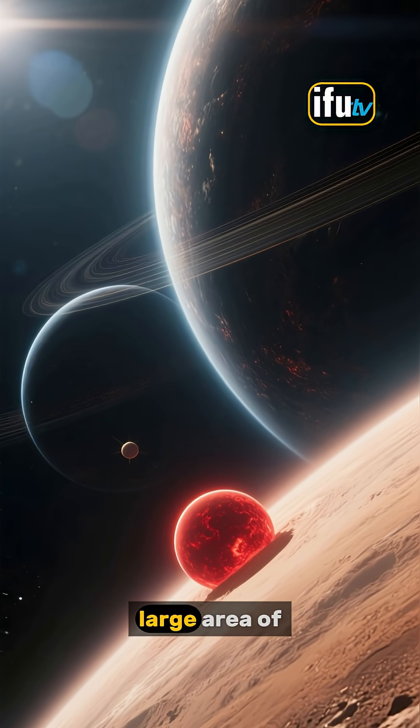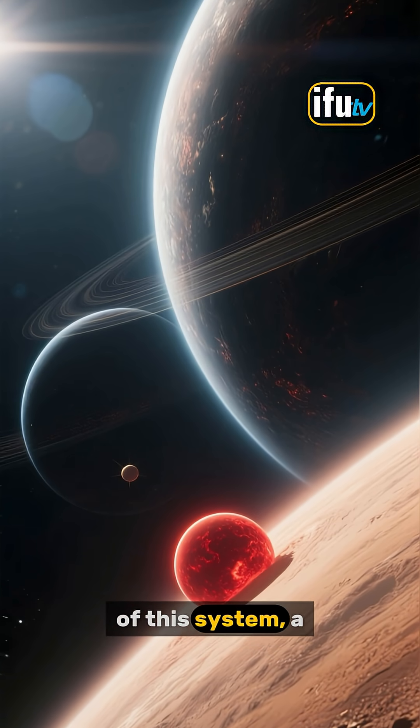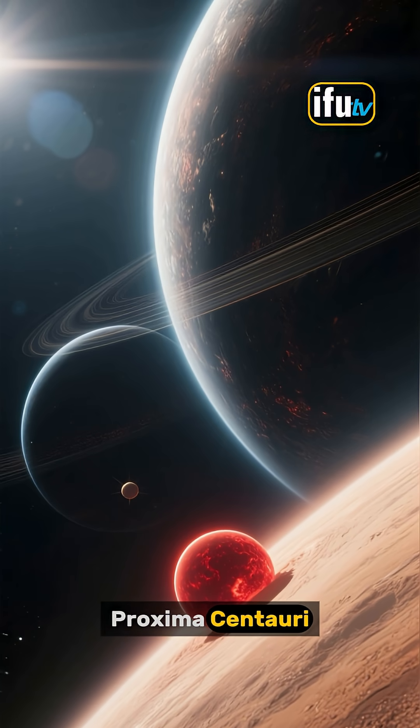Between these two stars lies a large area of space, and that's where we found the third member of this system — a faint red dwarf star known as Proxima Centauri.